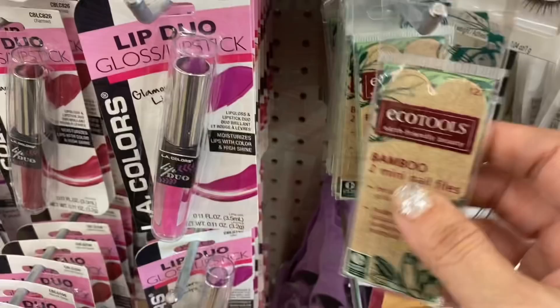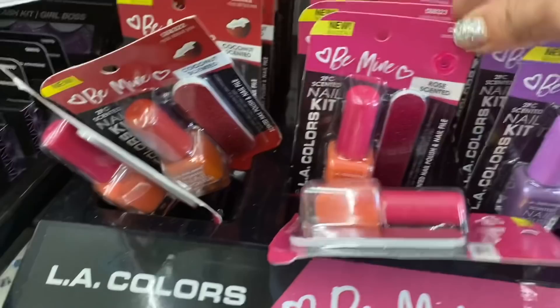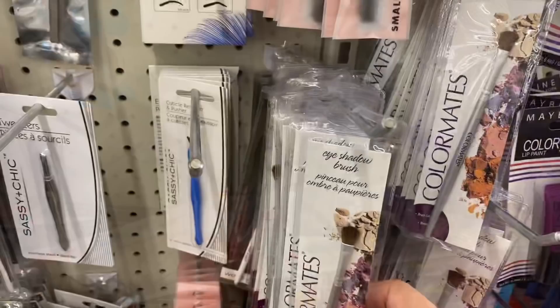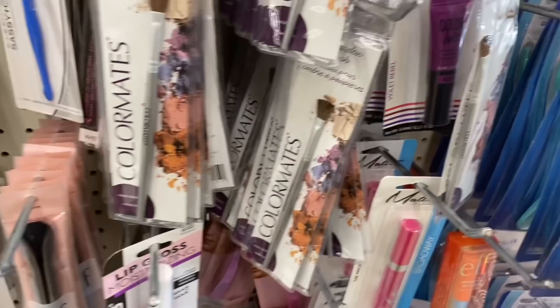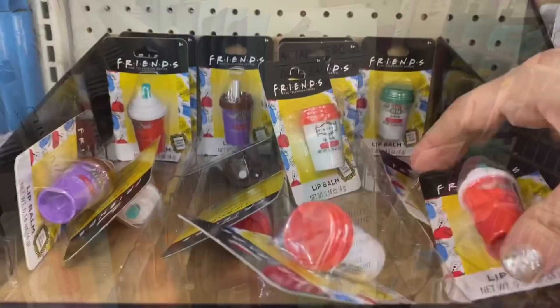A lot of Halloween ones though. And this by Echo Tools — two mini bamboo nail files. These are super cute by LA Colors — you get a matching polish and file in coconut scented, rose scented, or lavender scented. And then I see this Flower Glossy Gel Eyeliner in silver. And a whole bunch of Colormate's brushes — looks like they've changed the color of the handle. And the facial ice roller, which has been on my wish list.